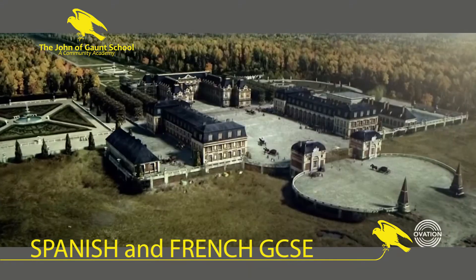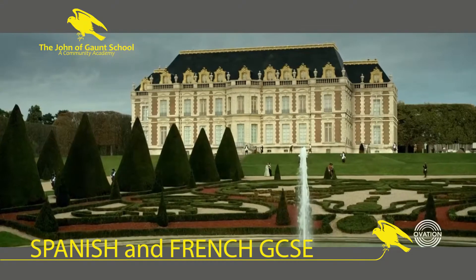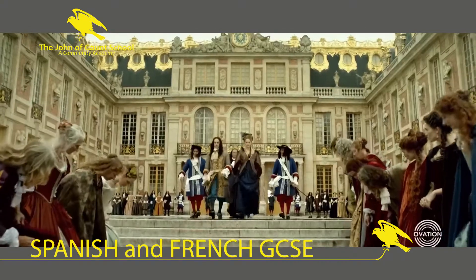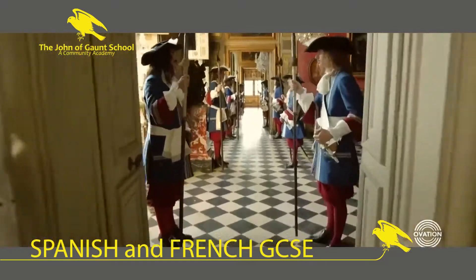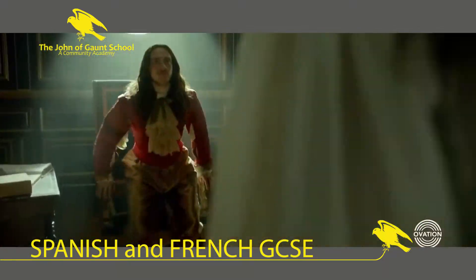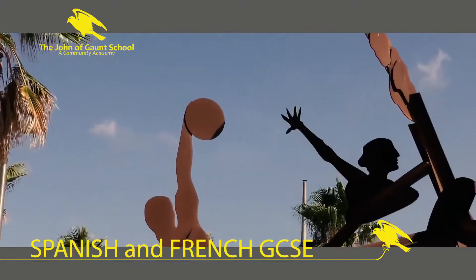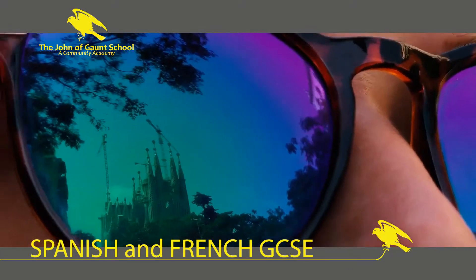Why pick Spanish or French as a GCSE? By taking a language at GCSE you'll have amazing skills and a valuable talent that's applicable to almost everything you do, so it's quite a handy subject really. A language GCSE builds on what you've already learnt in years 7, 8 and 9, and you probably know more than you think.